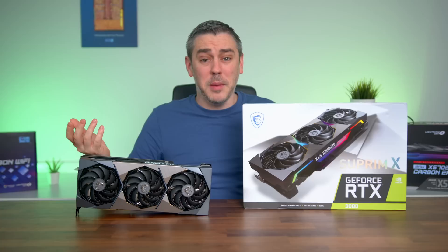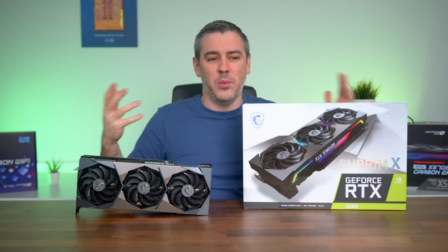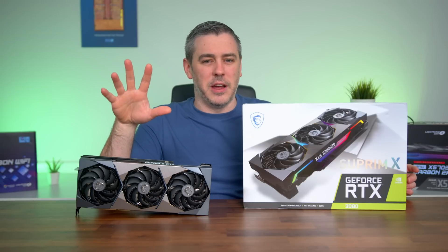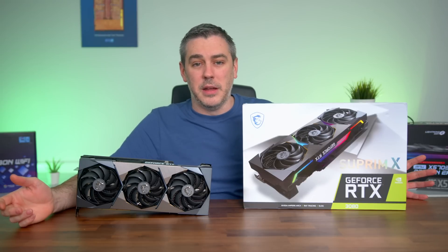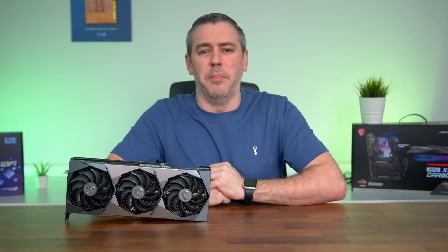And yeah, I'm talking about us — reviewers, tech media, influencers, whatever you want to call us and everyone in between. So based on that, there are some theories going around. I've spoken to many other media outlets from around the world and a common theme seems to be coming up, so let me go through a couple of them.